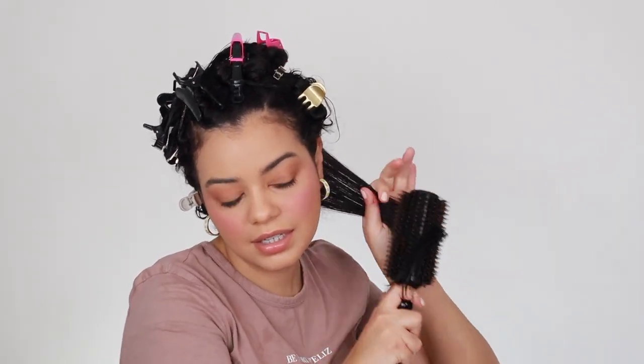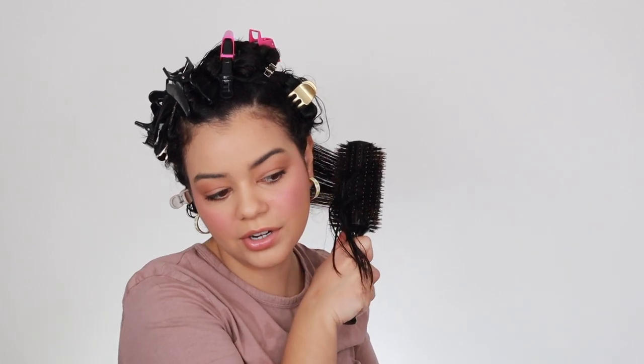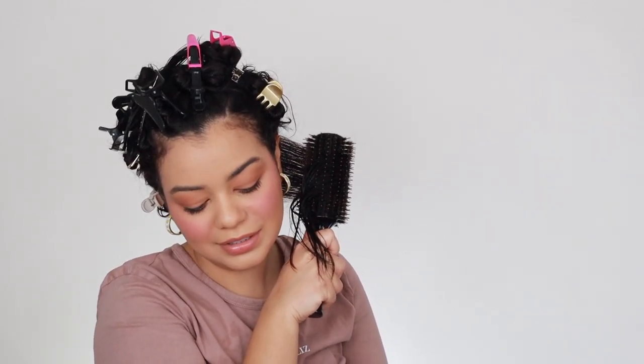Now that I've divided my hair into about eight to ten sections, I'm going to go in with the blow dryer. I'm going to do this first section down here using this round brush I got from Amazon — it's very nice and really smooths out my hair. It has boar and nylon bristles, which is a bit different from others I've used. I'm just going to grab the brush, pull my hair with a little bit of tension, and let's turn this on.